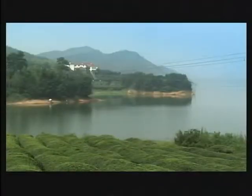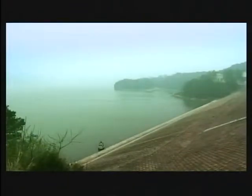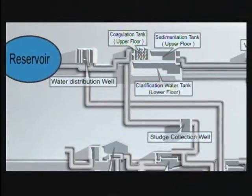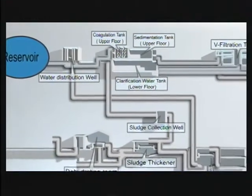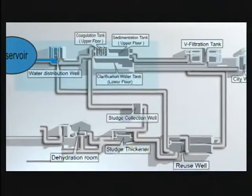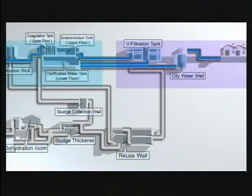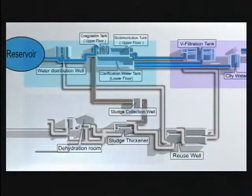To provide the highest quality water, Darko utilizes modern energy saving systems in its automated purification process: First Stage Treatment, Second Stage Treatment, and Waste Water Recuperation System.